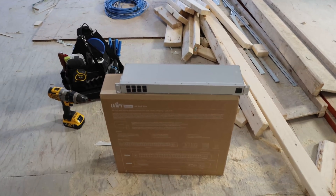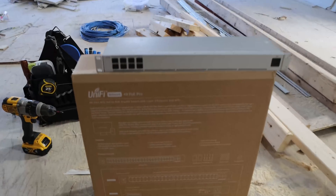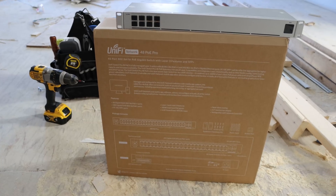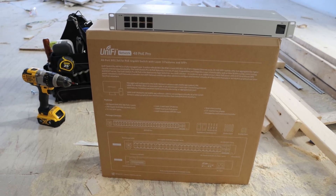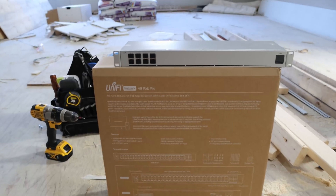Some of the gear that we're going to be using: we have the UniFi aggregation switch, a UniFi 48-port POE Pro switch, a UniFi Dream Machine, and then we have the UNVR. We're going to be adding a second 48 POE Pro as well as a second UNVR, as we're at about 60 cameras for this job.